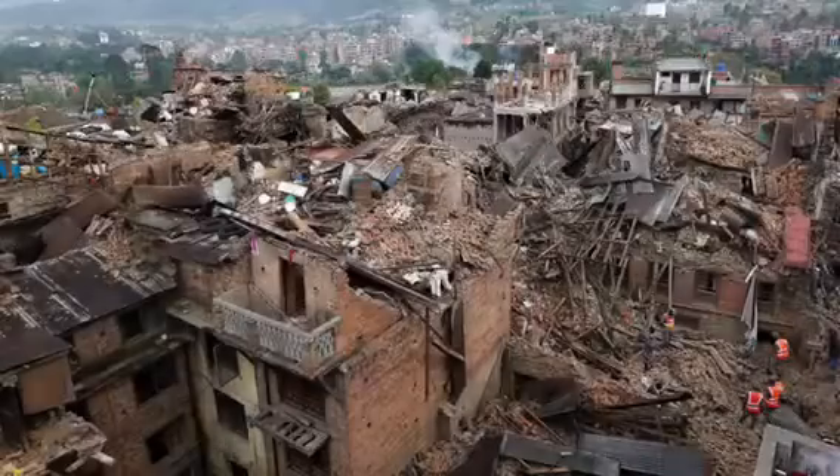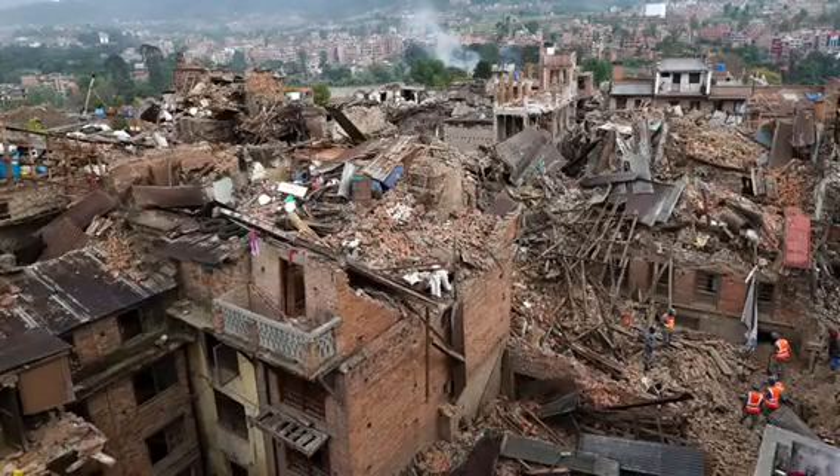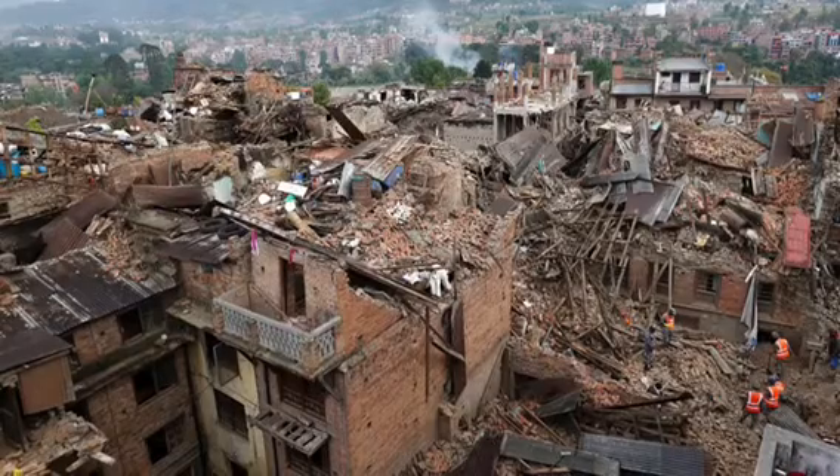My name is Taylor Gannon and I researched the Nepal 2015 earthquake. On April 25, 2015, a 7.8 magnitude earthquake struck Nepal.